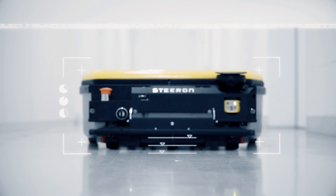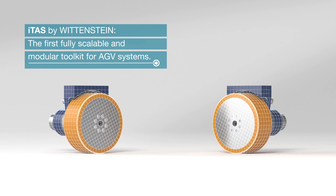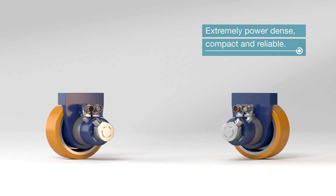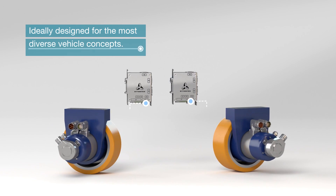Our new ITAS servo-drive system provides the perfect answer. ITAS by Wittenstein — the first fully scalable and modular toolkit for AGV systems. Extremely power-dense, compact and reliable. Ideally designed for the most diverse vehicle concepts.